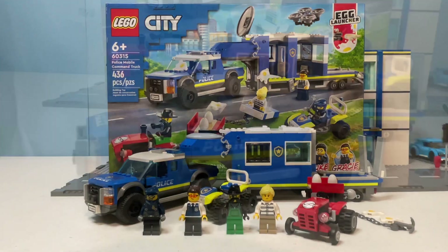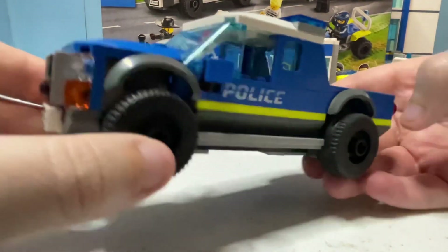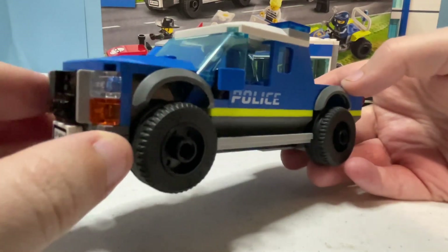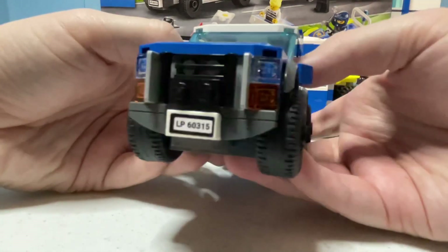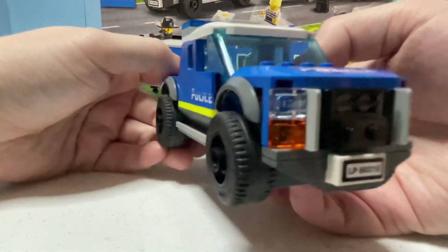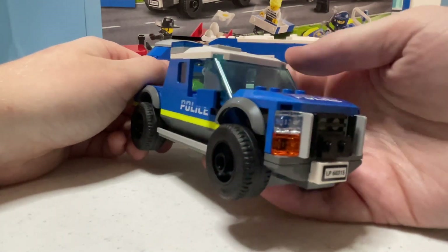To start off the builds, we'll look at the pickup truck that pulls the command center. The truck itself is built primarily in blue coloring with dark bluish gray, white, and the new-for-2022 vibrant yellow color as the accent colors. As a fan of the Hawaii Five-O TV series, I do have to say that this truck has a very strong resemblance to the Silverado driven by Commander McGarrett in the fifth season of the revival show.